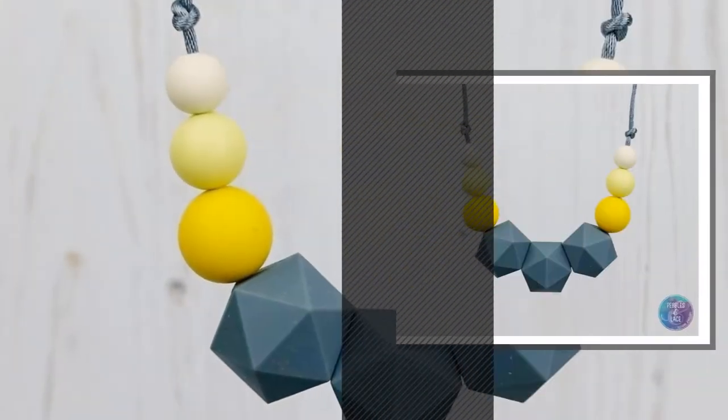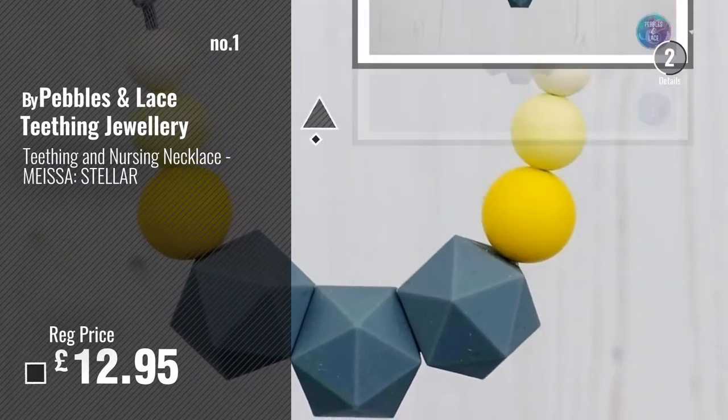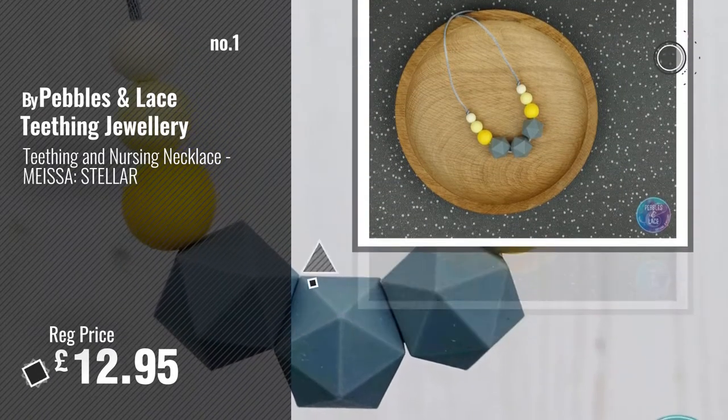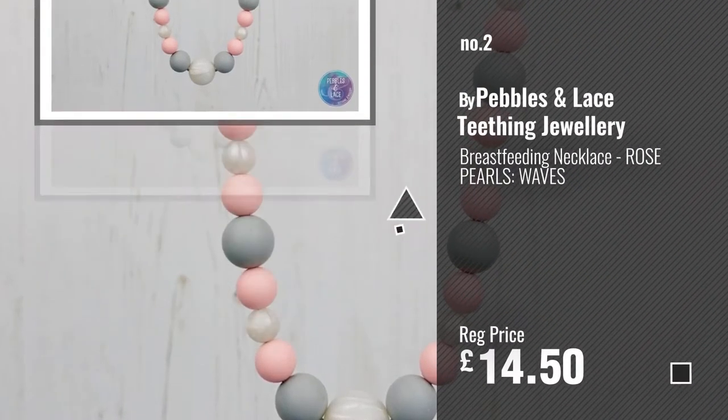Number 1, Best Seller, by Pebbles and Lace Teething Jewelry. Watch this video, choose your favorite. Number 2, another great product by Pebbles and Lace Teething Jewelry.